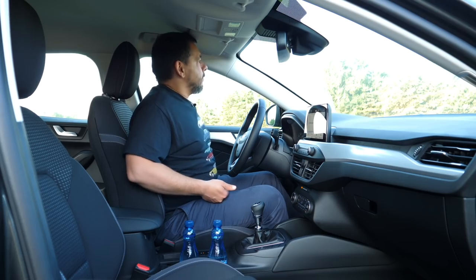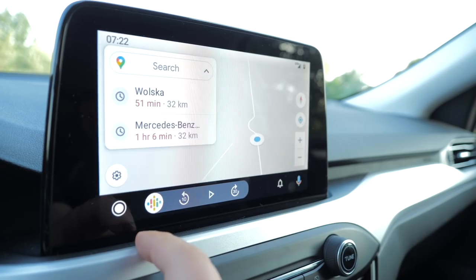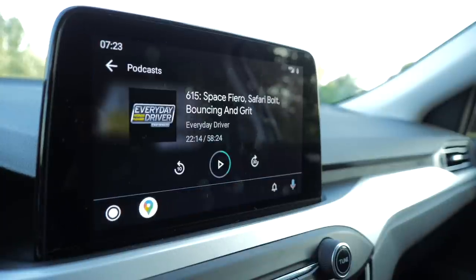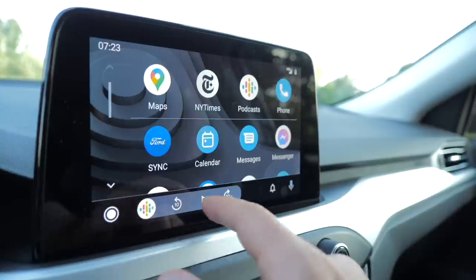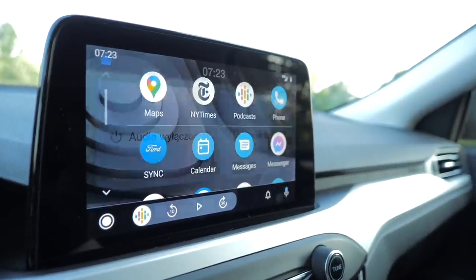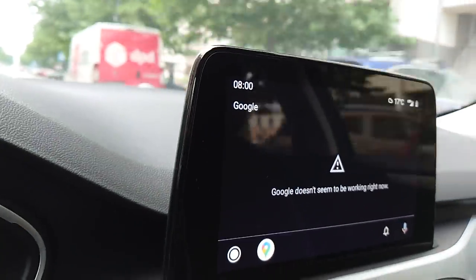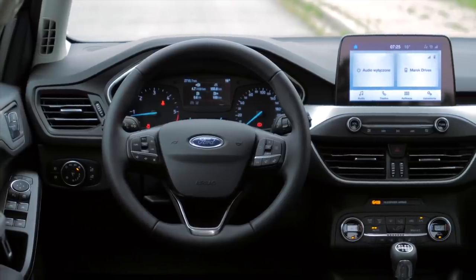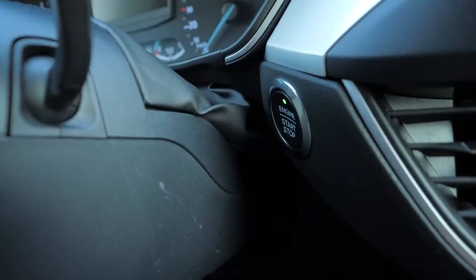A few words about the infotainment system, or rather its basic version: the tiles are large and easy to read, the menu is simple and logical, and there is Apple CarPlay and Android Auto. Bear in mind, sometimes it takes a while for Android Auto to load — you'll leave the petrol station and be two blocks away before you see your map again. Also, the system crashed on me at least once a day. Perhaps this can be fixed with a software update, which this almost-new car may not have had yet. The start button is also under a weird angle, as if it was an afterthought.